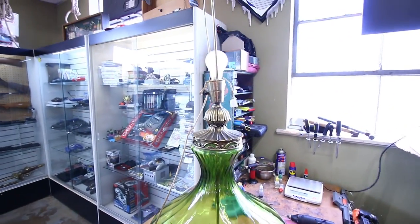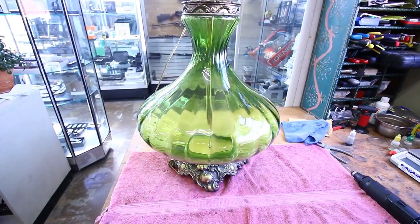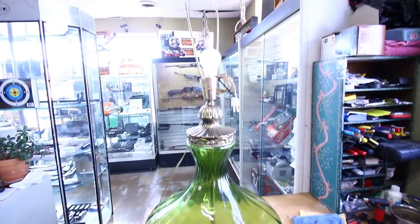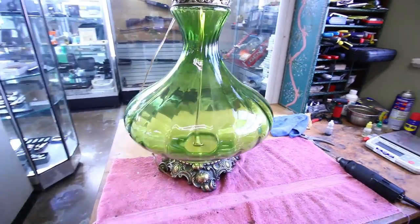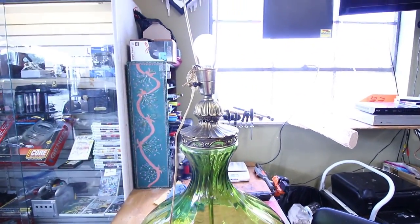So I ended up trading for this lamp — I traded the guy a $20 knife. I think we can get 50 to 60 bucks out of this lamp. It's in really really good condition, definitely 1950s, maybe early 60s.